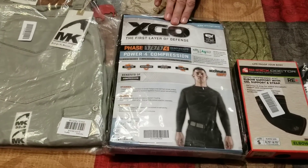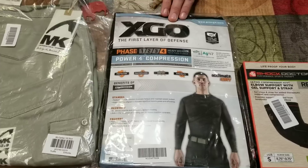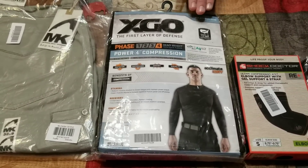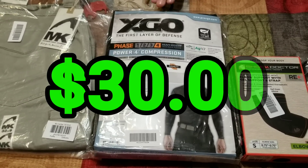This one is an XGO Men's Phase 4 Heavyweight Tech Face Fleece, Size 2X. I believe I can get about $30 for it, but some of them are going higher, so the more I investigate I might be able to get some more.